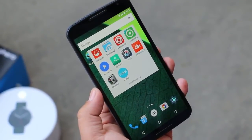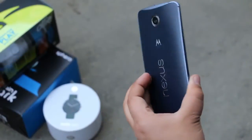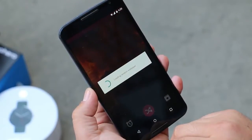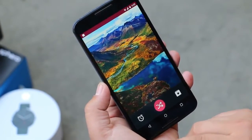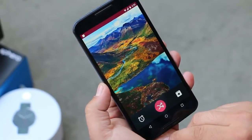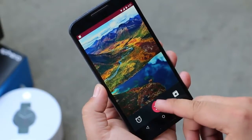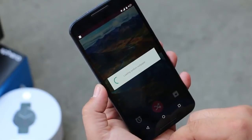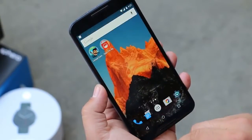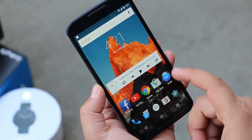Since we get a 2K display on the Nexus 6, we will be looking for high resolution wallpapers. So we have this app called Wallbuntu which provides us with awesome QHD wallpapers. We get a very easy to use user interface. Over here you get the wallpaper preview, you can tap here to shuffle the wallpapers, and every time you shuffle the wallpaper your wallpaper gets updated.